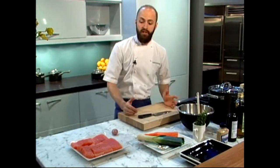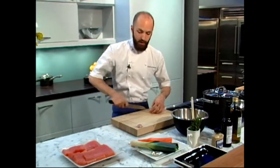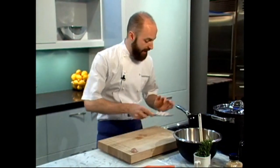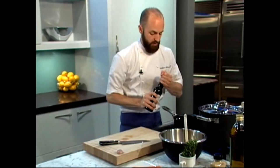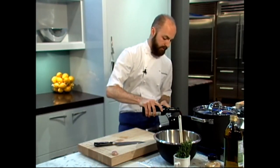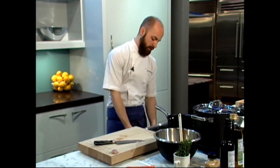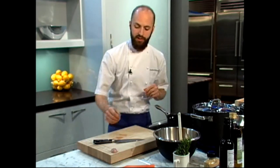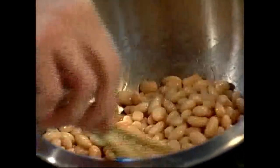Our first step in preparing the sautéed Norwegian salmon is to start with our sauce, which is a pickled shallot and sherry vinaigrette. First, we're just going to dice the shallot and add it into the pot, then cover it with a touch of sherry vinegar. It's a nice, piquant, fresh sauce that will liven up the earthiness of the beans.